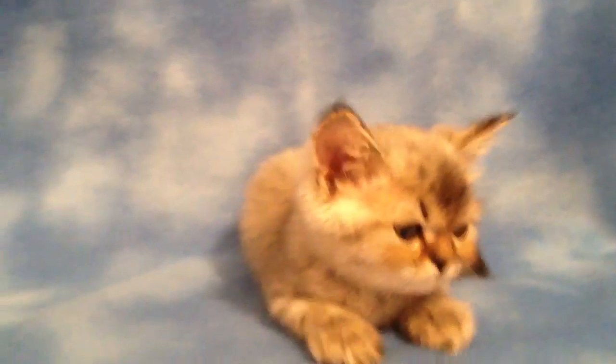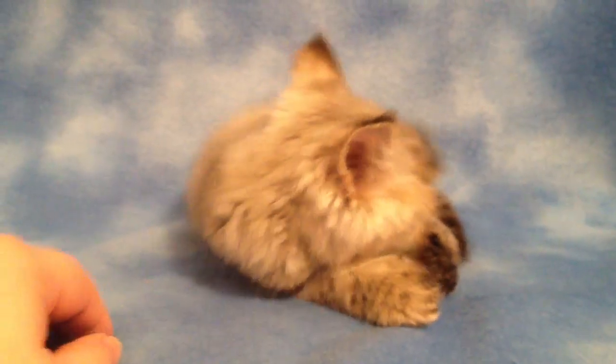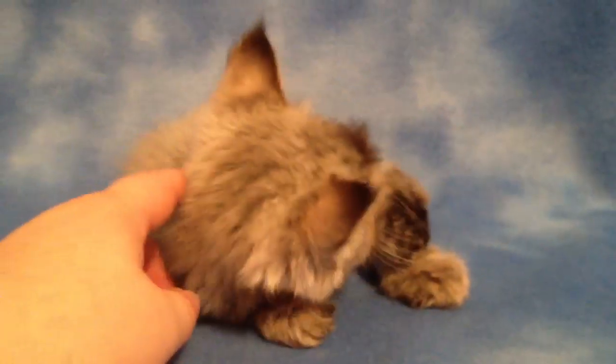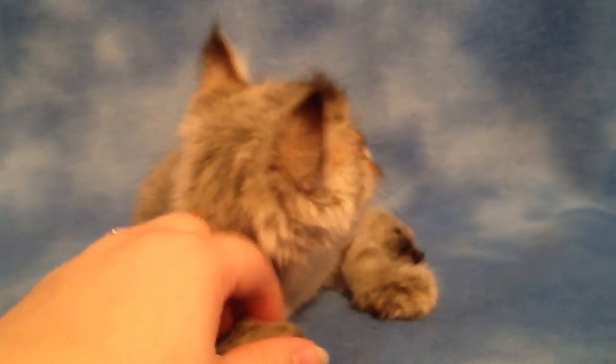Hi everyone. This sweet little boy is named Donut. He's a male golden tabby Persian kitten born here at Daphne's Stalls on May 15th. He's being a little sweetie right now, and he's also kind of tired so hopefully he'll stay awake for this video. He just had a bath so that always wears him out, and he's a little bit cold because of it.